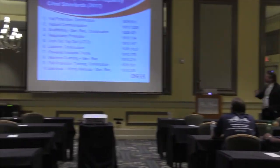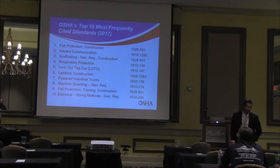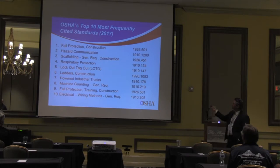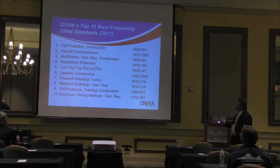The top 10 most cited standards for 2017: fall protection in construction is number one — we have an emphasis program and still have many fall fatalities. Then hazard communication, scaffolding, lockout/tagout (more in manufacturing), ladders, forklifts, machine guarding, fall protection training, and electrical.